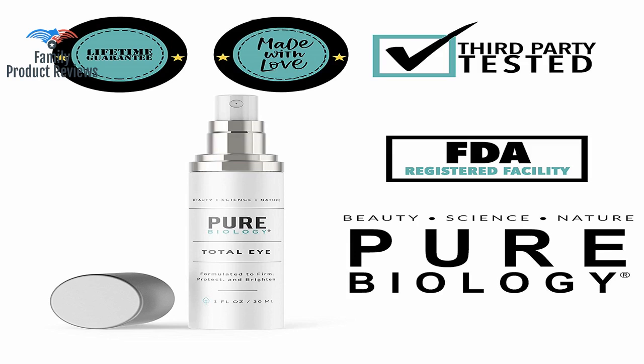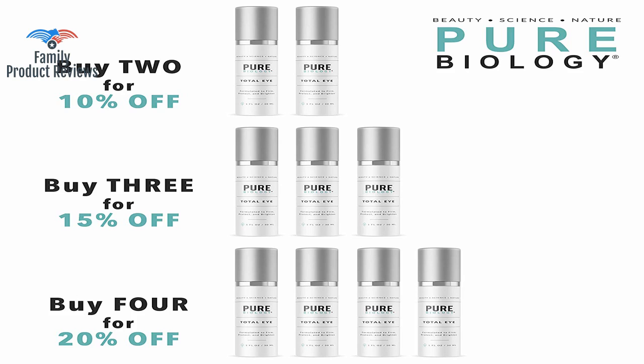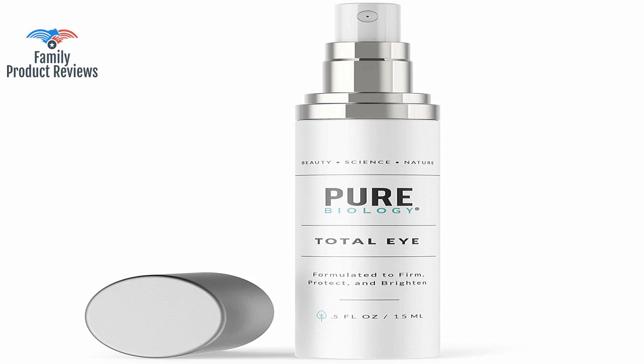Maybe don't apply to eyelids if you struggle with oily lids, especially if you wear eyeliner or shadow, as it might make it prone to smudging. It's not as silky smooth as some other brands so you'll have to rub it in more.